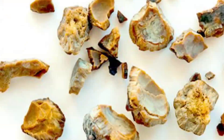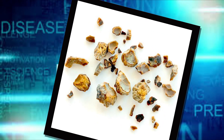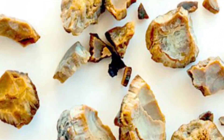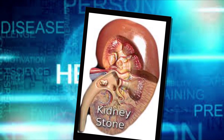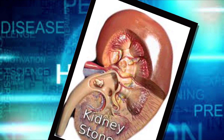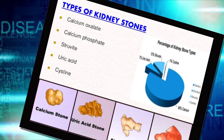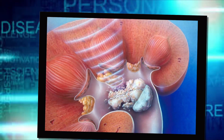Uric acid stones can form in people who don't drink enough fluids or who lose too much fluid, those who eat a high-protein diet, and those who have gout. Certain genetic factors may also increase your risk of uric acid stones. Cystine stones form in people with a hereditary disorder that causes the kidneys to excrete too much of certain amino acids — a condition called cystinuria.